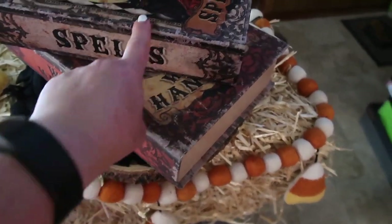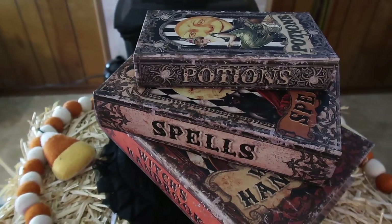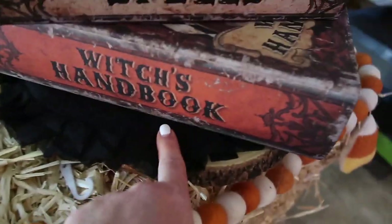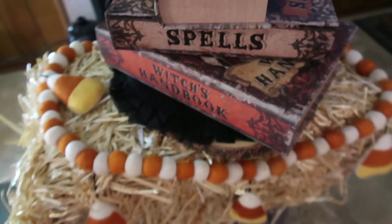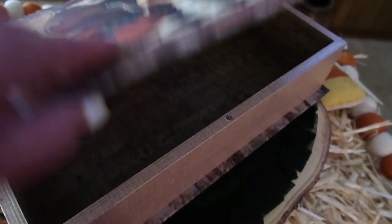These next three items sell separately and are from HomeGoods. I'm trying to go with a Harry Potter type theme in some parts of the house. This one says 'Witch's Handbook, Spells and Potions.' They open and have a magnetic closure — so cute. The Potions book was $7.99, the Spells book was $9.99, and the big Witch's Handbook was $12.99. They're pretty cool because they actually hold stuff.